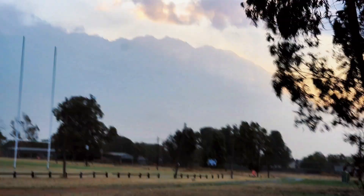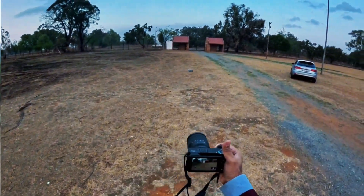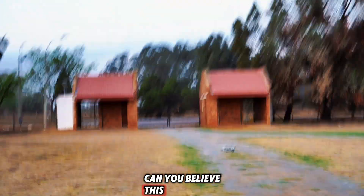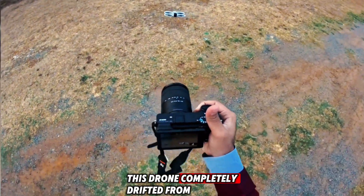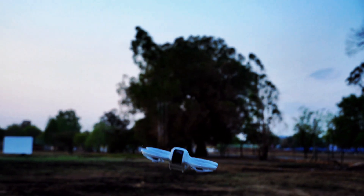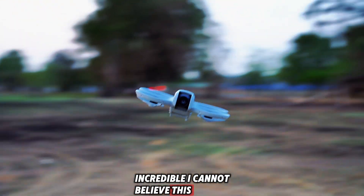Look at what's happening with this drone — I don't know if my camera captured it. Can you believe what just happened? This drone completely drifted from here and just went to that side, and now it came back. It's amazing, it's incredible — I cannot believe this.